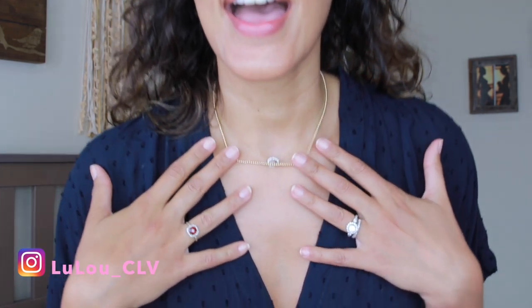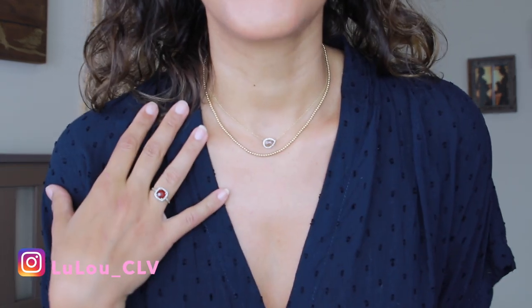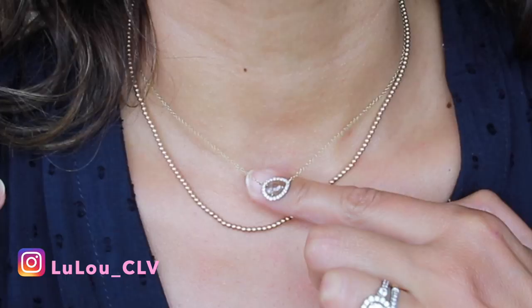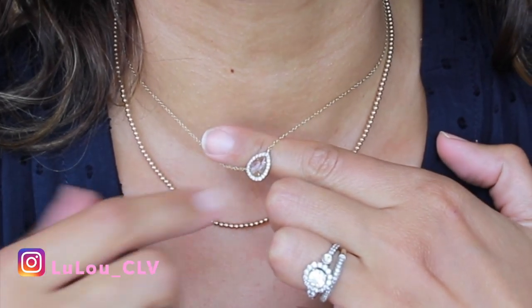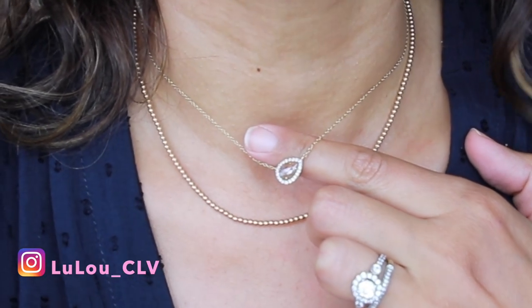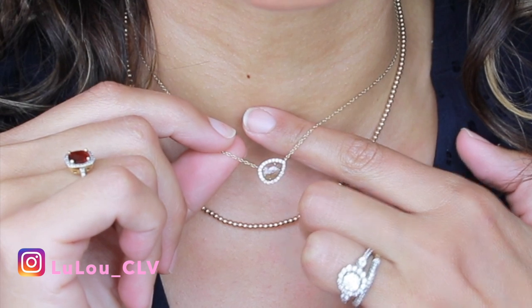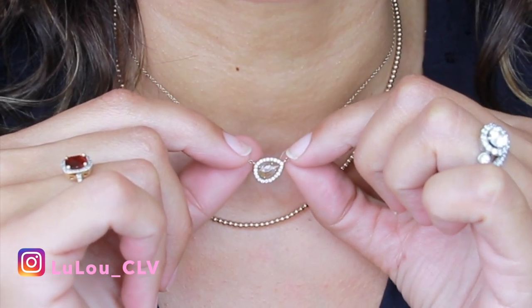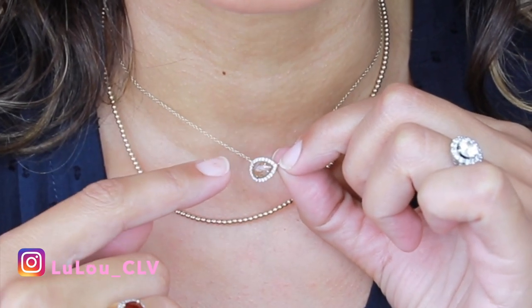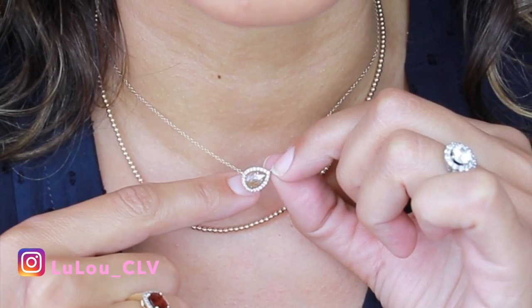Let's get this party started. I'm going to start with what I'm wearing right now on my neck. I have two necklaces. This little piece right here is a brown diamond with a whole lot of inclusion in it, and it is pretty much the color of my skin, and it has little diamonds all around.